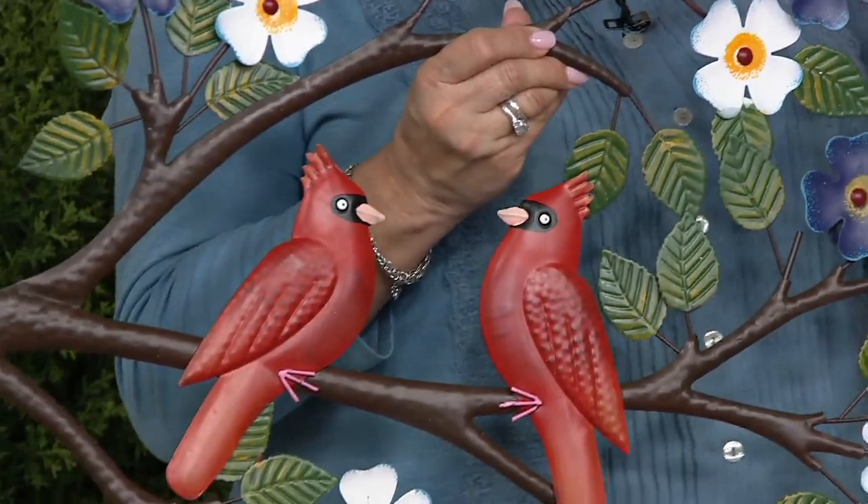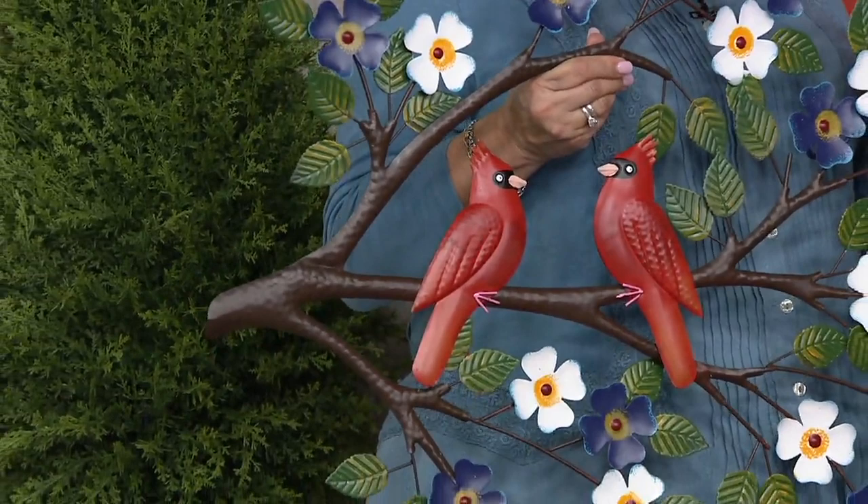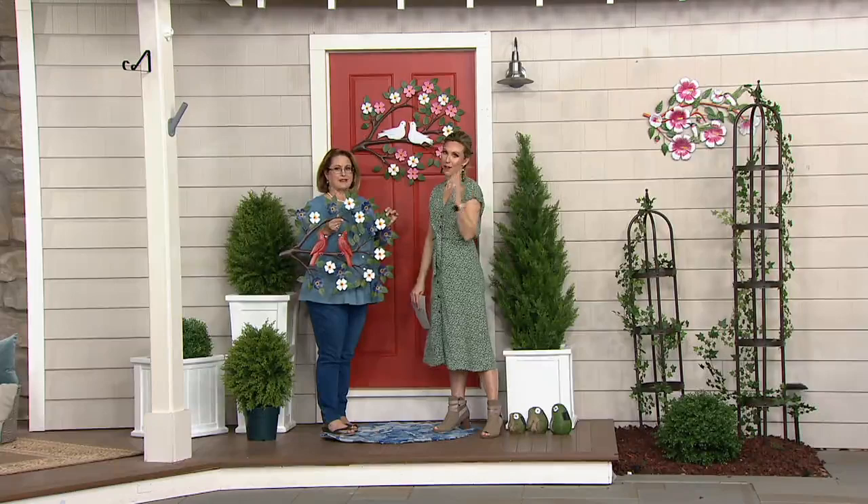I want to give you some other ideas too. There are blank spaces in my house where I don't know what to put. This is meant to live outside — it's been treated and the colors will stay — but there are no rules. You can totally use this inside if that makes you happy. We're getting limited.